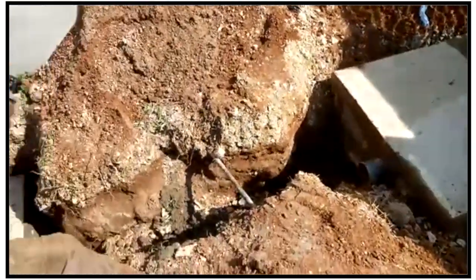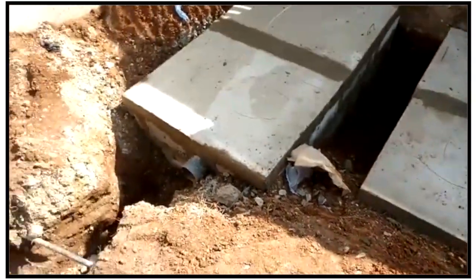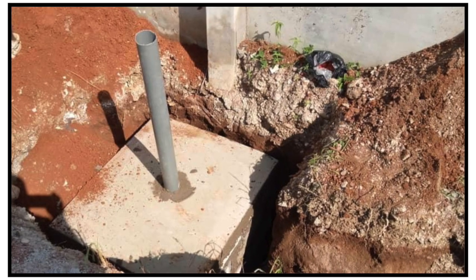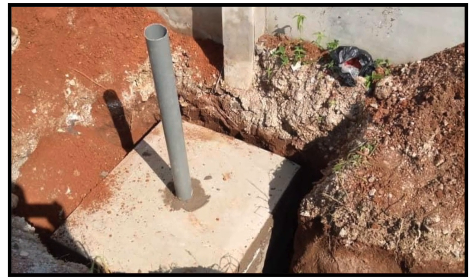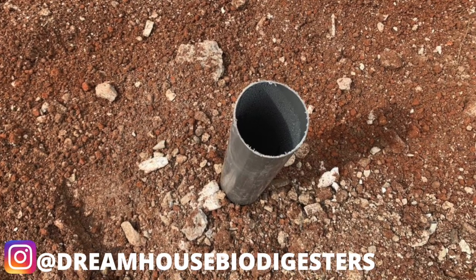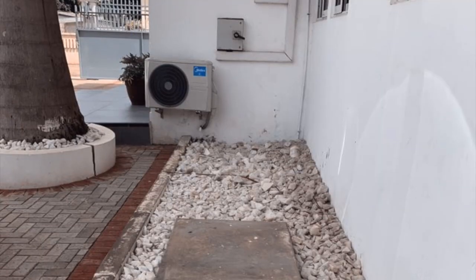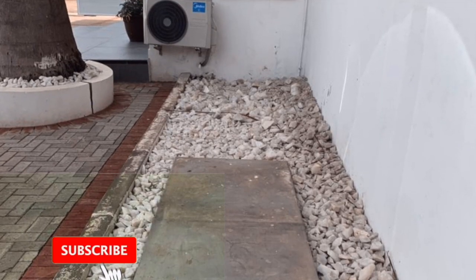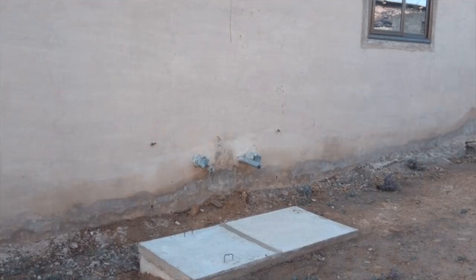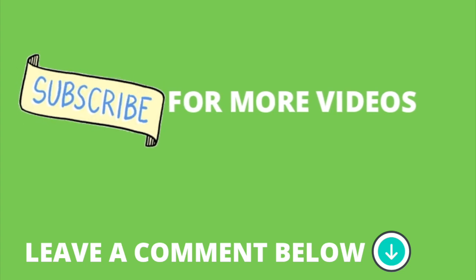With fingers crossed, we are going to see how this goes. We have done a few jobs where we had to put a pump on the biodigester to cope so that water can be pumped out into the gutter, but this is the first time a client specifically wants to reuse the wastewater. I'm going to keep you updated on this project. This is Dreamhouse Biodigesters — if you're new to this channel, consider subscribing. Leave a comment below. Thank you so much for watching. See you next time!